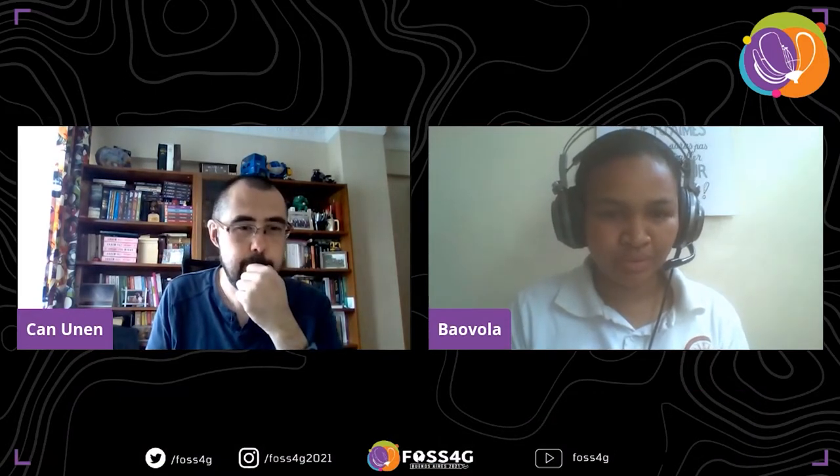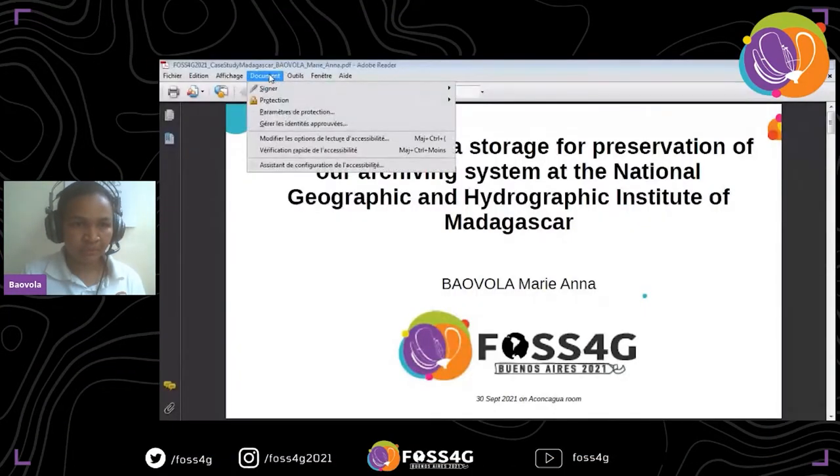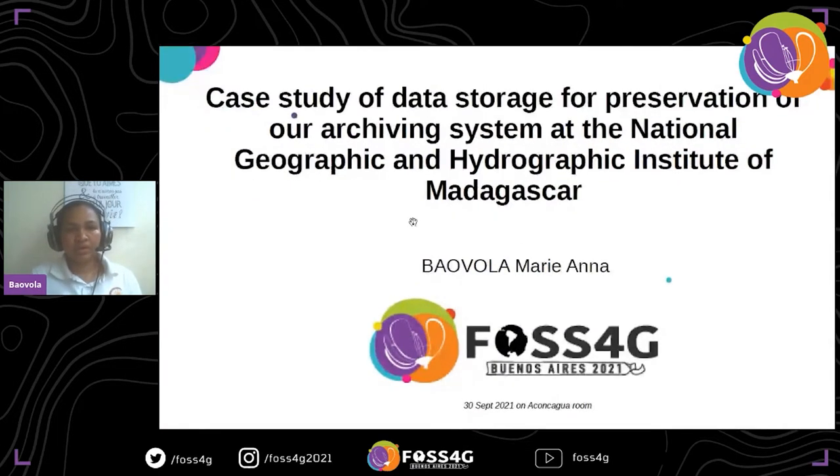Thank you everyone for giving me the opportunity to share with you my presentation today, relative to the use case of the data storage for preserving our archiving system at the National Geographic and Hydrographic Institute of Madagascar.